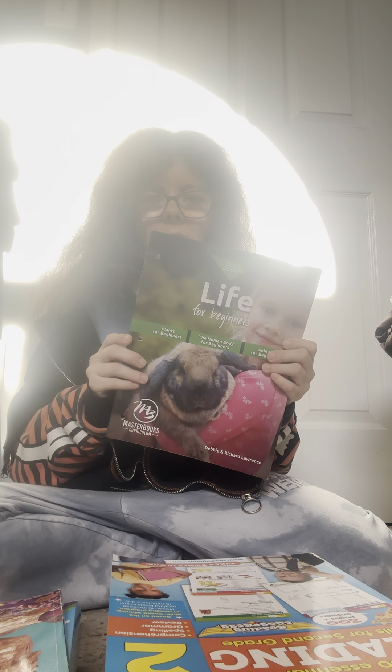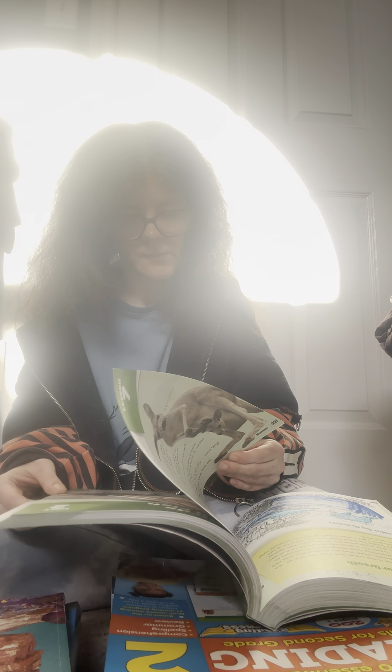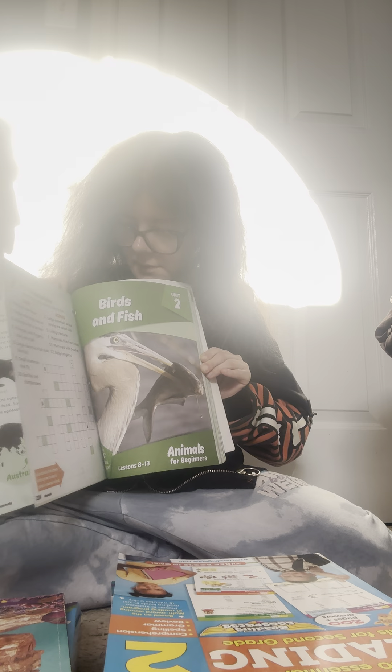We're doing Life for Beginners. We started with the human body — here's the nervous system as an example — you read stuff to the kids and do little activities. Right now we're doing the animal one, and then we're going to do plants. I like to do plants last because there's a book I want to buy to go with it. Right now we're working on marsupials because we're learning about Australia. Whenever an animal piques our interest, we'll study it.